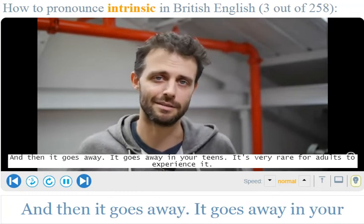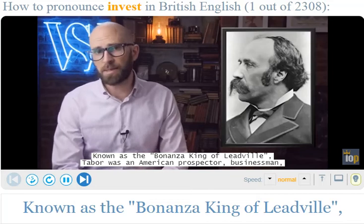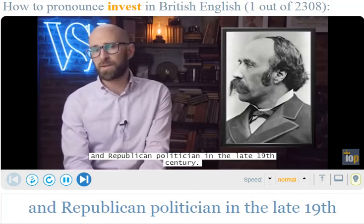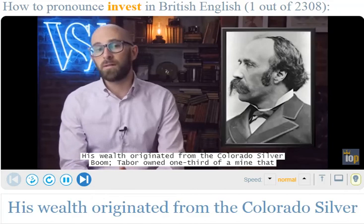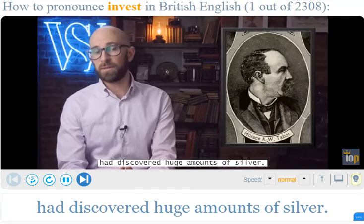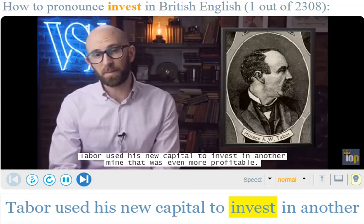Known as the Bonanza King of Leadville, he was an American prospector, businessman, and Republican politician in the late 19th century. His wealth originated from the Colorado silver boom. He owned one-third of a mine that had discovered huge amounts of silver, and used his new capital to invest in another mine that was even more profitable. He soon was a...